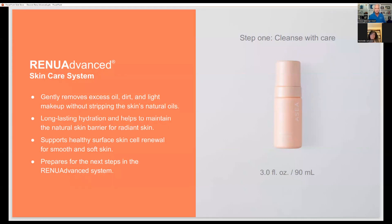Michelle thanks Alan for having her and explains her passion for skincare. She was recently in a doctor's office with no makeup on and the doctor commented on how good her skin looks. When ASEA approached her about the product, her first requirement was to see the ingredient deck and personally try it. Having formulated skincare herself, she's knowledgeable and very particular about ingredients. She notes that skincare becomes a whole different challenge in your 50s and 60s.